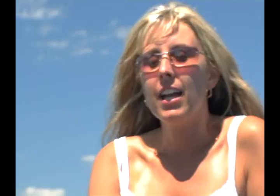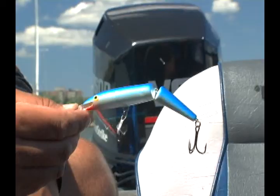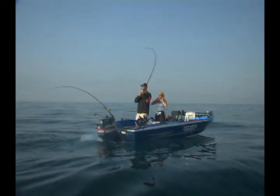If I didn't want to use the cut bait, what else could I use? There's a whole variety of spoons and plugs that you can use in addition to, or instead of, the cut bait, for sure.